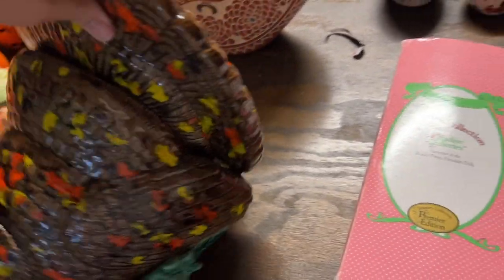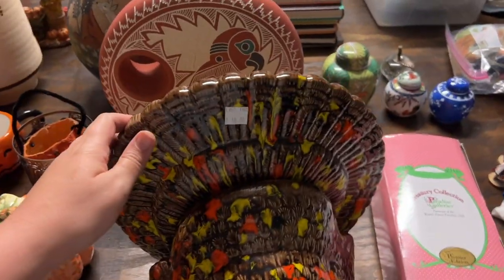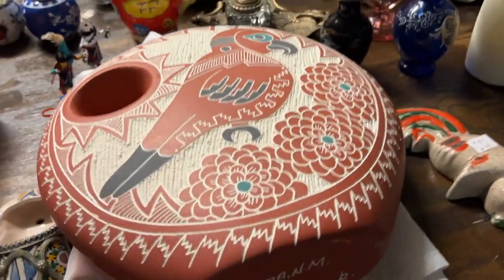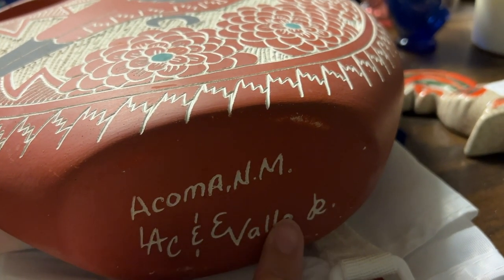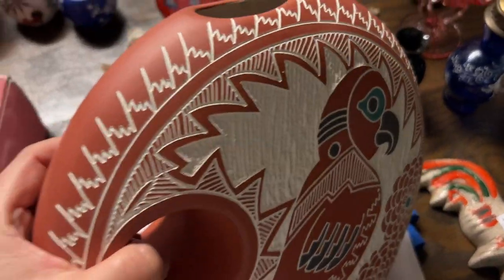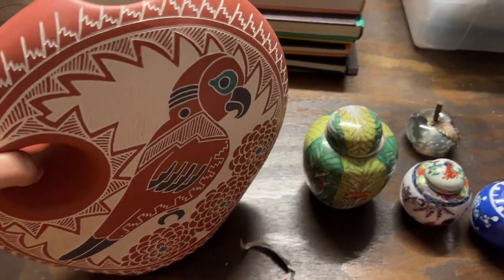Look at this gigantic homemade turkey - oh my gosh, it's stunning, look at how big that sucker is! And look at this piece - the bottom says Acoma New Mexico, and then a name - I have to look this up. We were trying to think is it a jug because it's got a handle, but that's not a very good spout, so maybe it's just a decorative piece rather than a functional one. But lord help me, that is stunning.